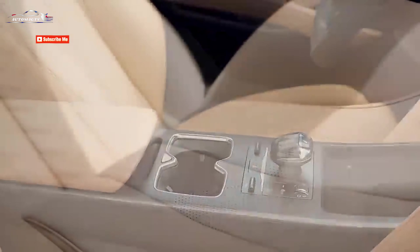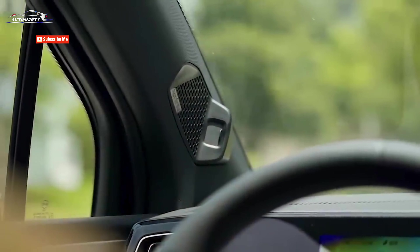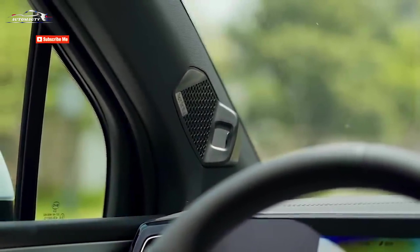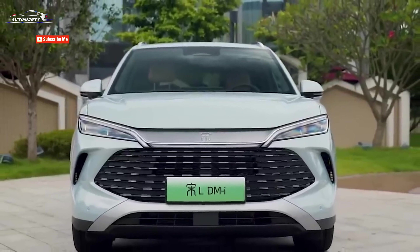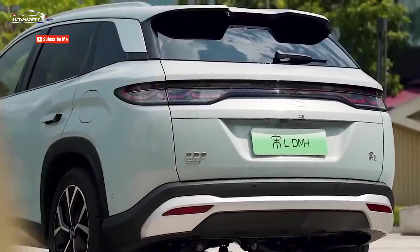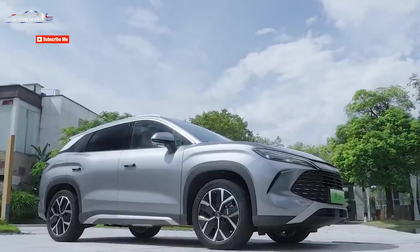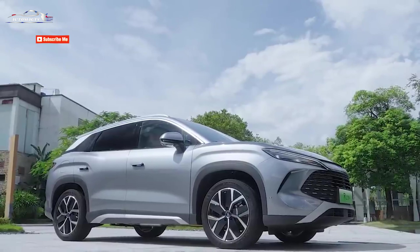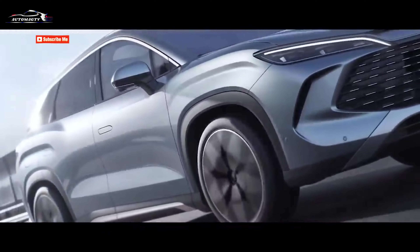The BYD logo is elegantly embedded in silver chrome trim extending into the headlights, complemented by a large hexagonal grille with horizontal dots. Chrome trim at the rear and sporty modern LED headlights span the entire width. Unique body design elements such as hidden door handles and 19-inch aerodynamic wheels enhance both its aesthetic appeal and performance.